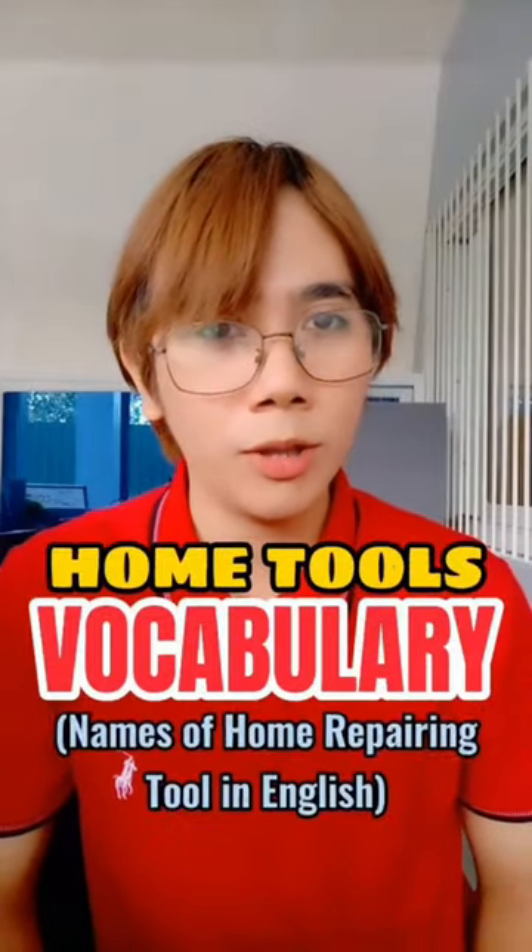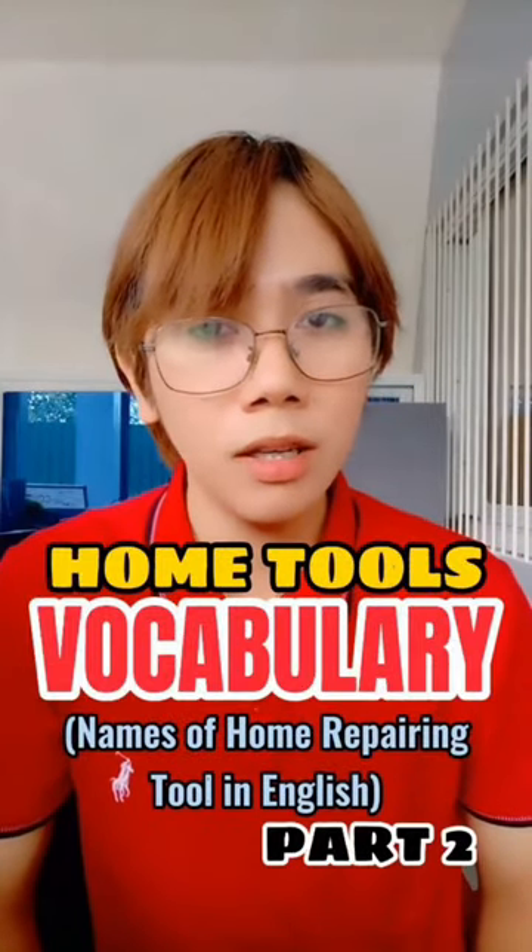Home Tools Vocabulary Part 2. Can you name all these things in English? Do it with me. What do they call this thing?